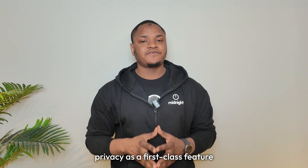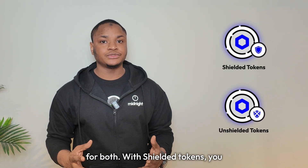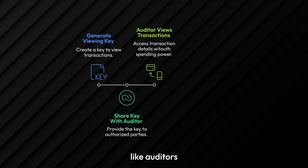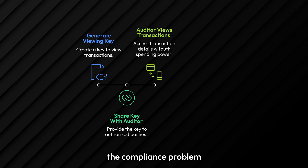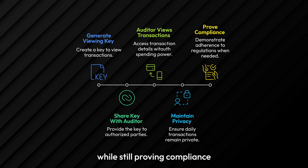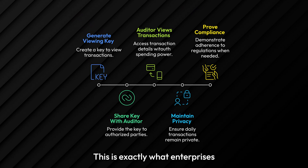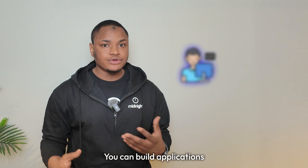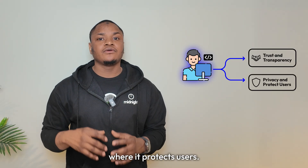Midnight builds privacy as a first-class feature with clear separation — you can explicitly choose shielded or unshielded and the system is optimized for both. With shielded tokens, you can generate viewing keys that let specific parties like auditors see your transactions without giving them spending power. This solves the compliance problem that pure privacy coins face today. You can have privacy for daily use while still proving compliance when required — privacy without sacrificing legitimacy. This is exactly what enterprises have been waiting for.